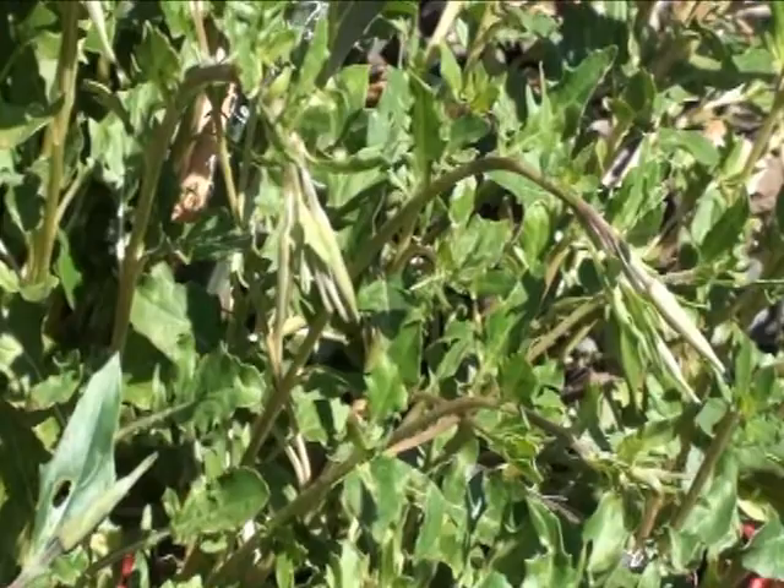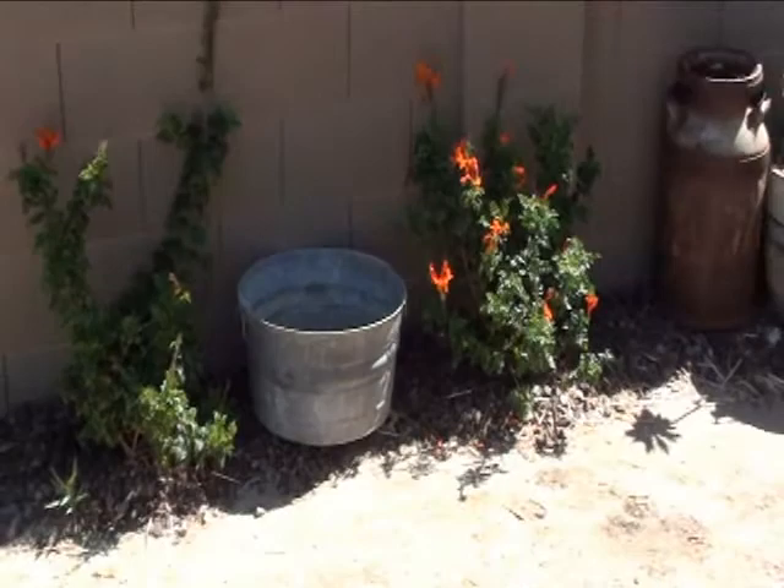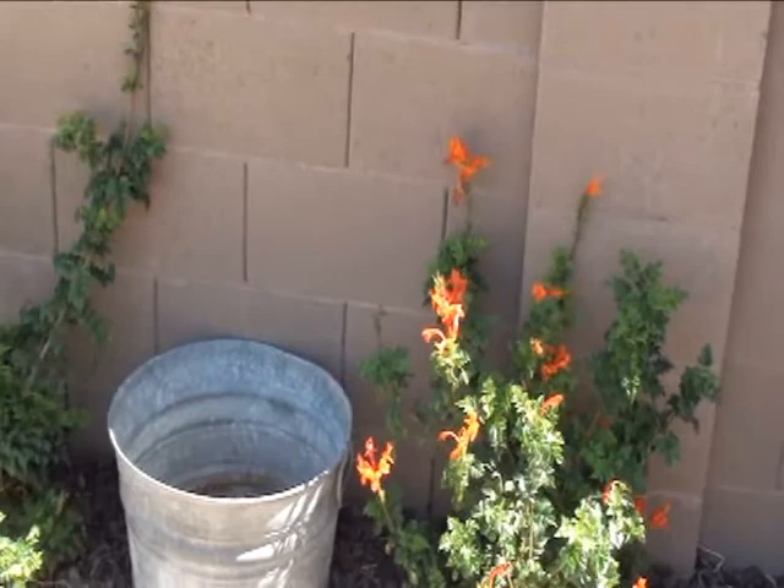Here's a cool flower — your cape honeysuckle. Awesome orange trumpet flower; hummingbirds just can't get enough of it. It's just starting to produce some flowers.